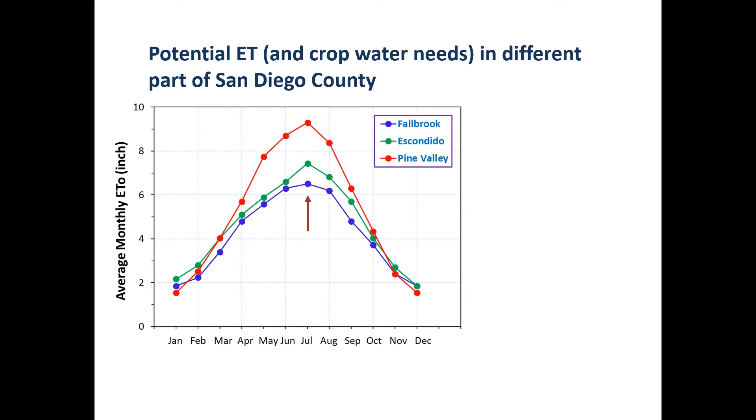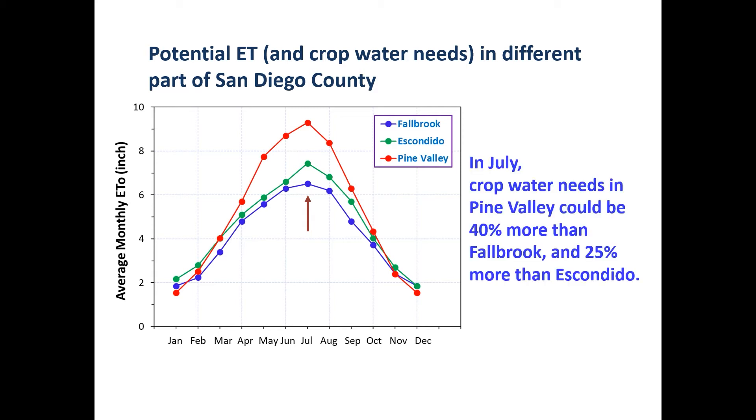If you go to Imperial Valley, the ET doesn't change much across the county — just a few percent. But in San Diego County, ET significantly changes based on geography from one place to another. I graphed this data — it shows the average monthly ETO for three locations: Fallbrook, Escondido, and Pine Valley. You can obviously see the differences. Just talking about July — the crop water needs for the same crop, same canopy, same soil type, same irrigation — in Pine Valley it could be about 40% more than Fallbrook and about 25% more than Escondido. So we really need to look at ET for irrigation management.